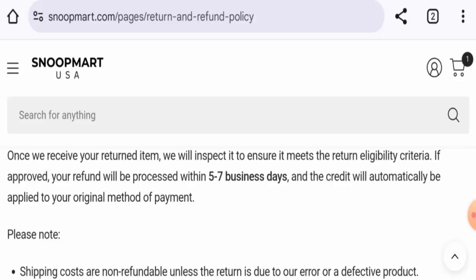Talking about Snoop Mart reviews, there are no reviews available online. The risk score is one percent and the content quality is flagged.